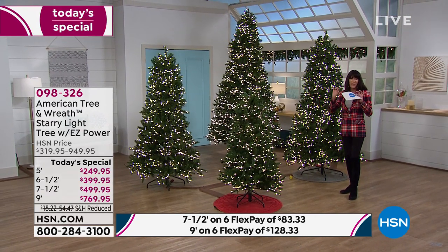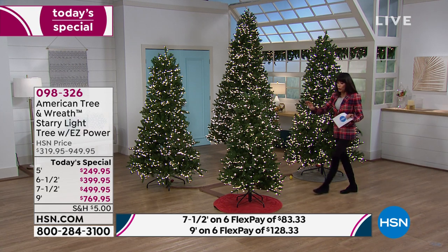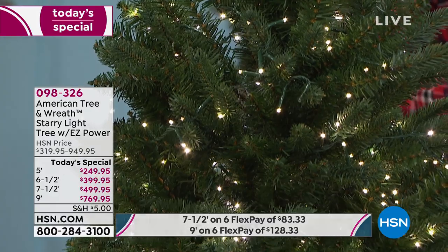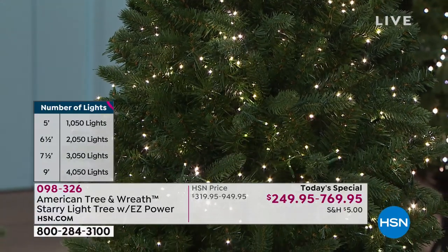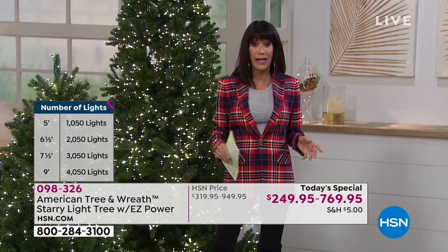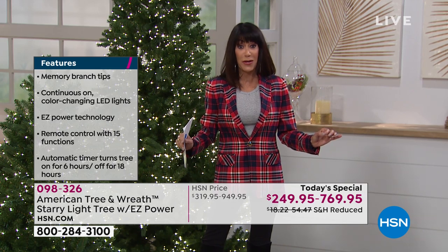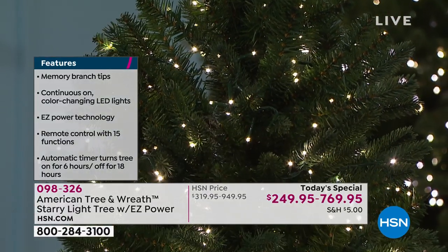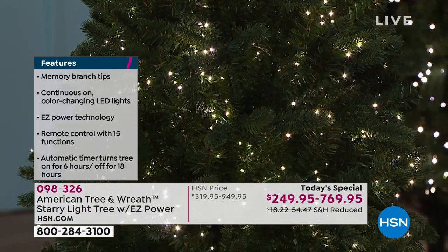Every one of these trees is made with flashing LED lights. You have the remote, which gives you 15 different possibilities and color and light options. The LED lights number over 1,000 on the five foot, over 2,000 on the six and a half, 3,000 on the seven and a half, and over 4,000 on the nine foot tree. Every tree today is available on six FlexPay payments. This tree comes with pre-lit branches — no more of the awful experience of lighting the whole tree and plugging in to find nothing lights up.